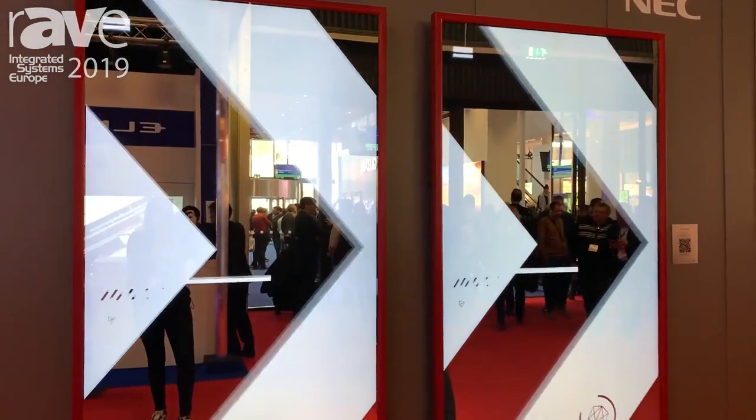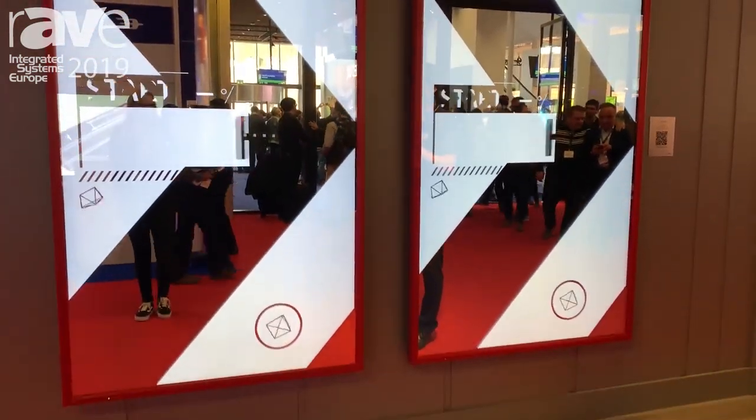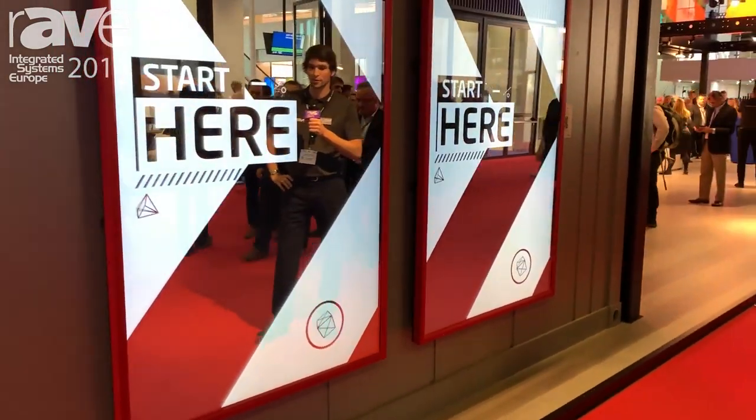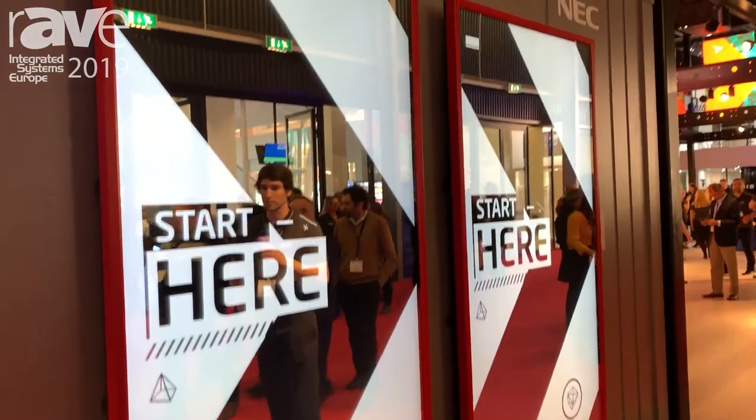In this case we have a mirror glass that allows you to overlay some content onto the image that you see in the mirror, and we also feature some overlay on the borders of the display.